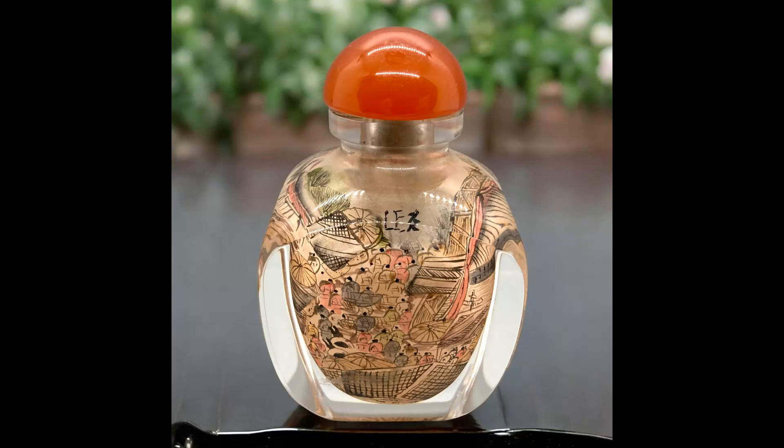The next item I sold was a vintage Chinese reverse hand-painted Boats and Villages snuff bottle with an amber cap, and it was signed. I paid $3 for it at an estate sale and it sold for $23.38. Shipping paid was $7.10.